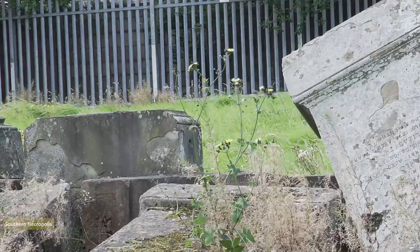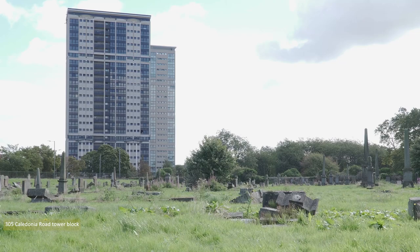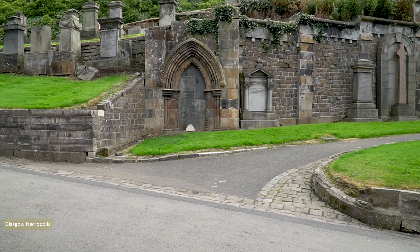Overlooking the necropolis is the 24-storey, 69-metre high 305 Caledonia Road tower block. One cemetery is never enough, so I ambled north towards Glasgow Necropolis, which I covered in Glasgow Wandering 3, to look over the city.